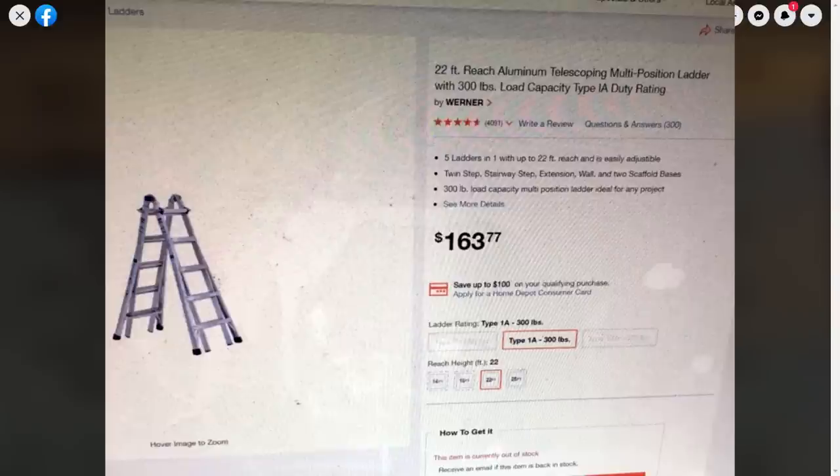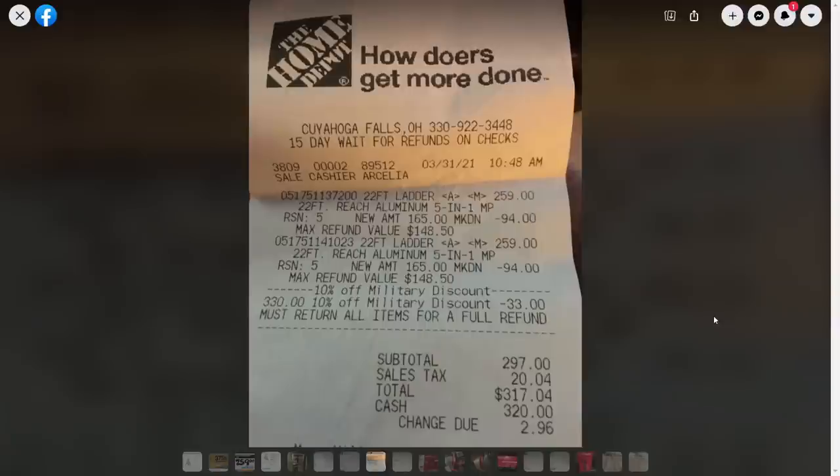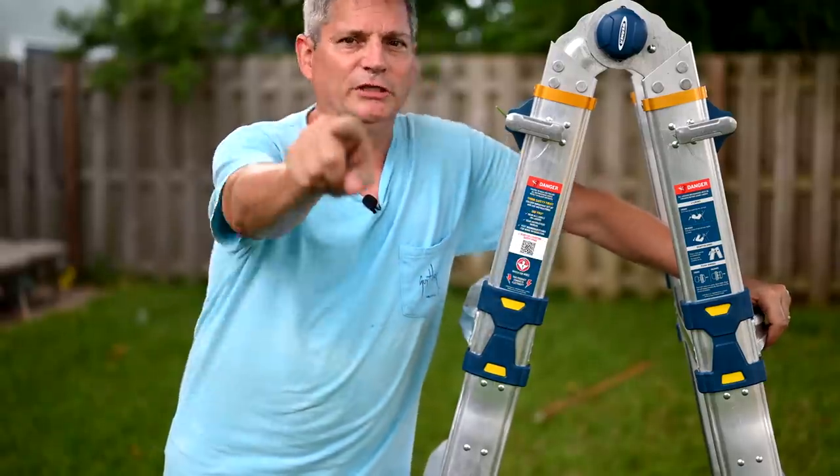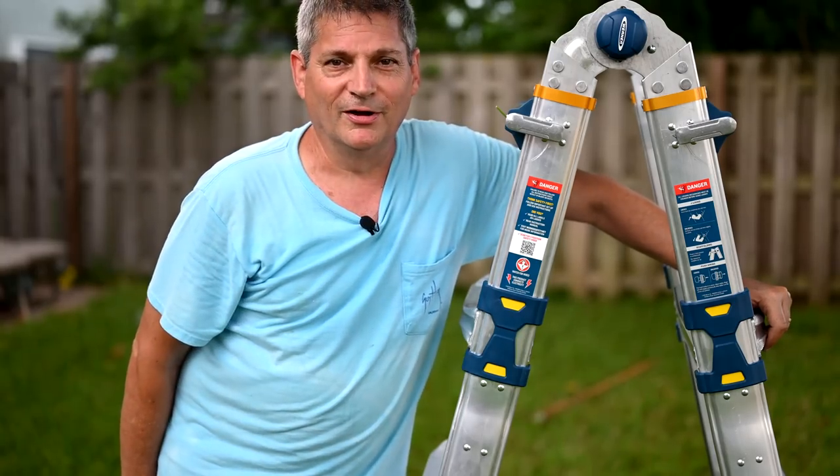I just wanted to let you folks know about that. If you find anything, let us know down in the comments below. Happy shopping — we hope this helps. I hope you get out there and get this ladder nice and dirt cheap, and we'll see you on the next one.